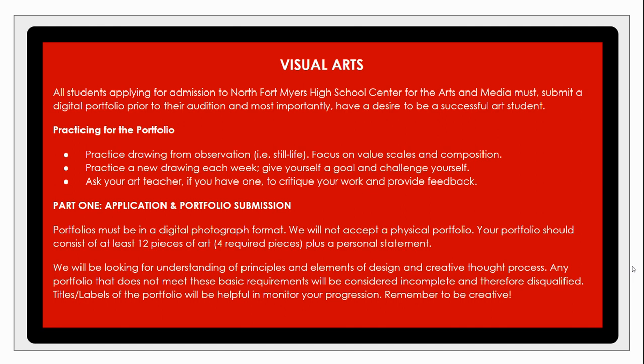Just to give you a quick glance into the application process itself, we're going to be looking at a total of 12 art pieces, four of which are required pieces. We always recommend that auditioning students continuously practice their drawing skills — trying new methods, new ideas — and always seek out advice, critiques, and feedback from as many people as possible, whether instructors, friends, or trusted peers. We're looking for your ability to show your process over time.